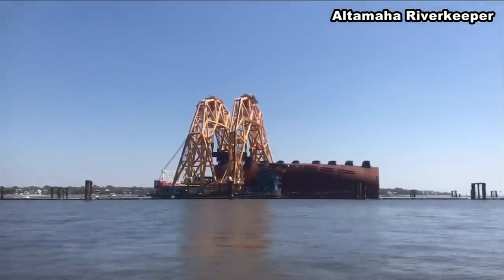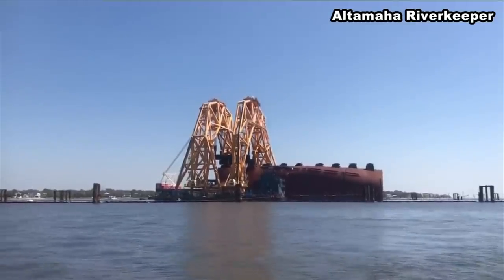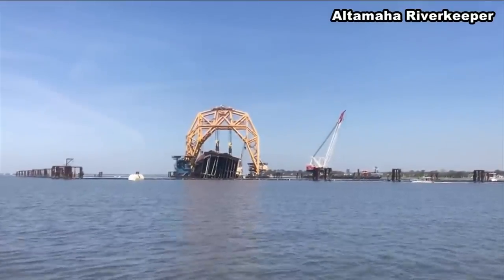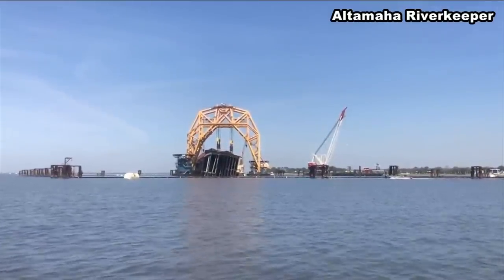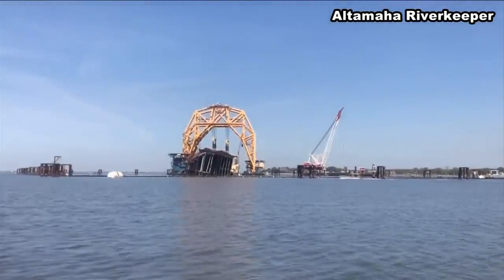That's the sound of a chain ripping through solid steel of the Golden Ray. This practice of using a chain is nothing new. What truly makes this response unique and different is that this particular ship lies in an environmentally sensitive body of water, right next to a vital shipping channel for the state of Georgia.